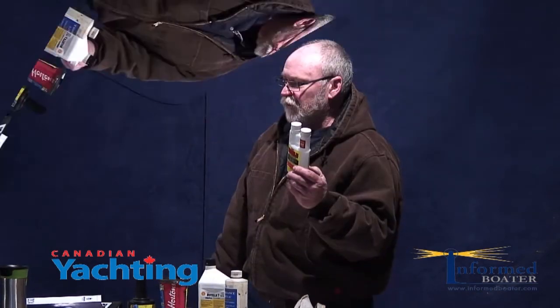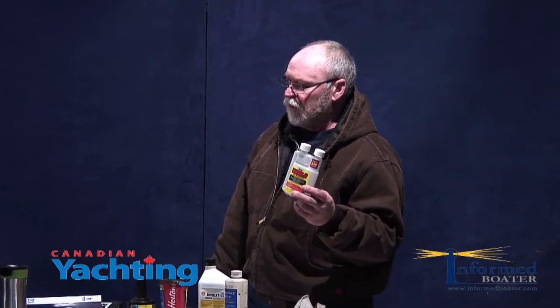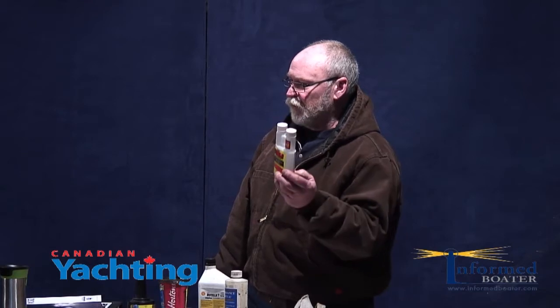If you've bought the boat and you don't know the history, there's going to be water in that tank. You have to filter the water out, but also treat it for the bugs. It's minimal cost and you can't hurt the fuel by treating it, but you're better off to do it.